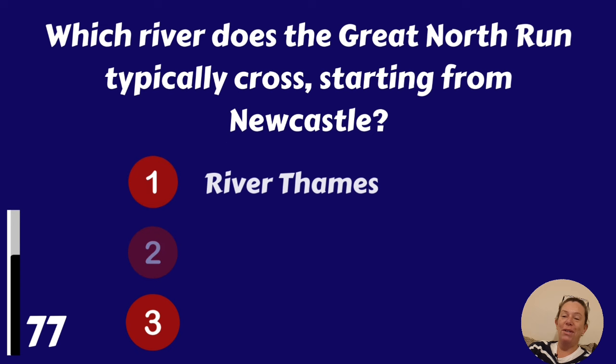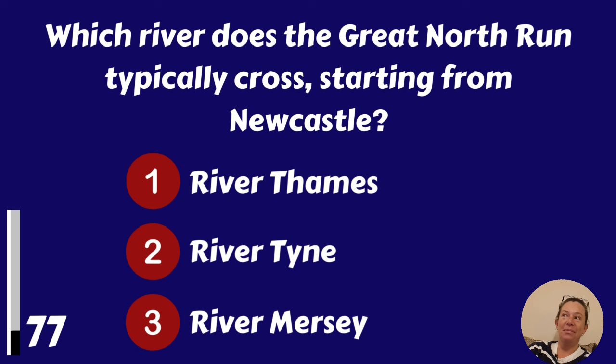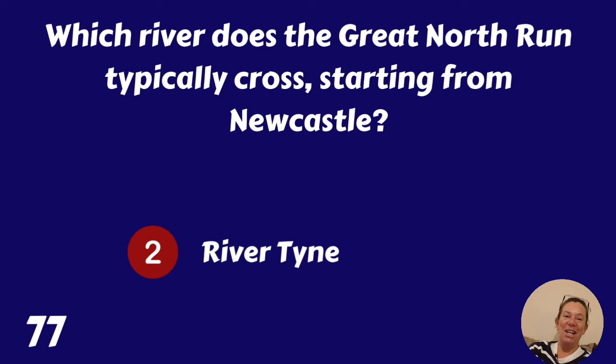Which river does the Great North Run typically cross starting from Newcastle? River Thames, River Tyne or River Mersey? It's the River Tyne.